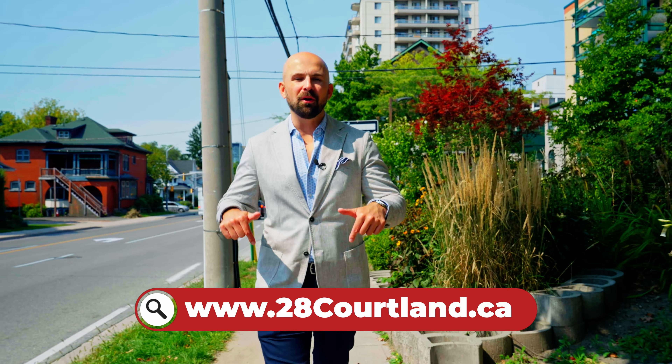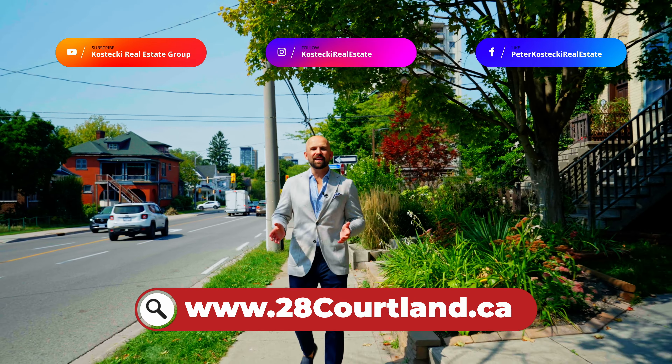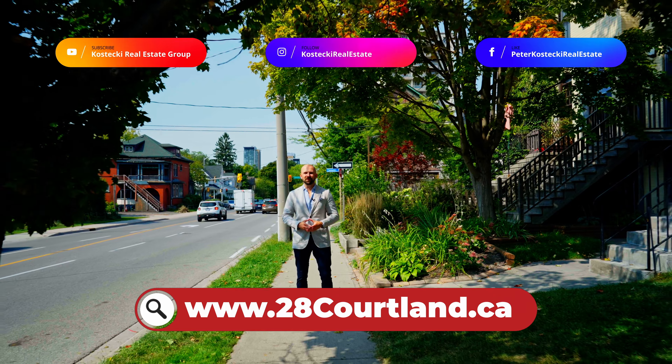Thanks for tuning in. If you're interested in this home, check out the website below. And for more great homes, don't forget to follow us on social media. For the Kostecki Real Estate Group, I'm Peter Kostecki. We'll see you at the next home.